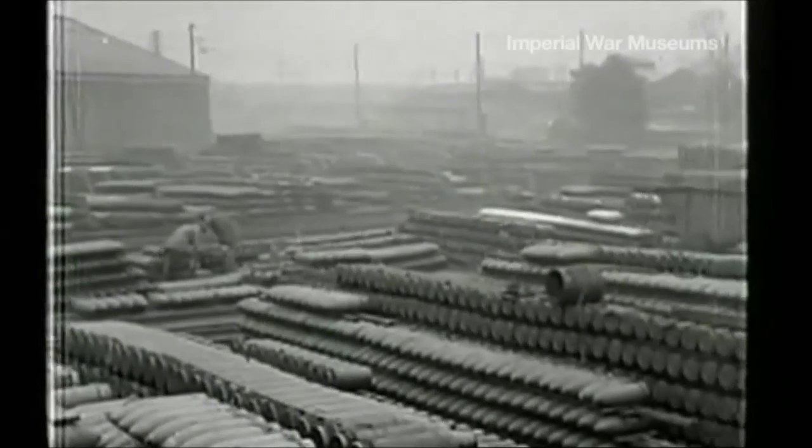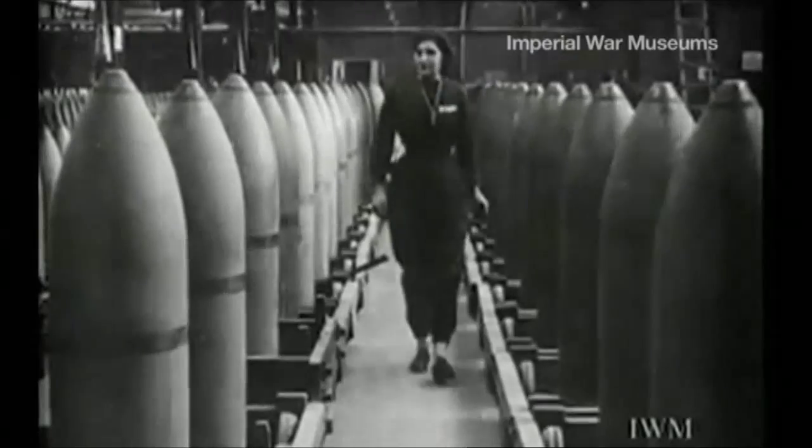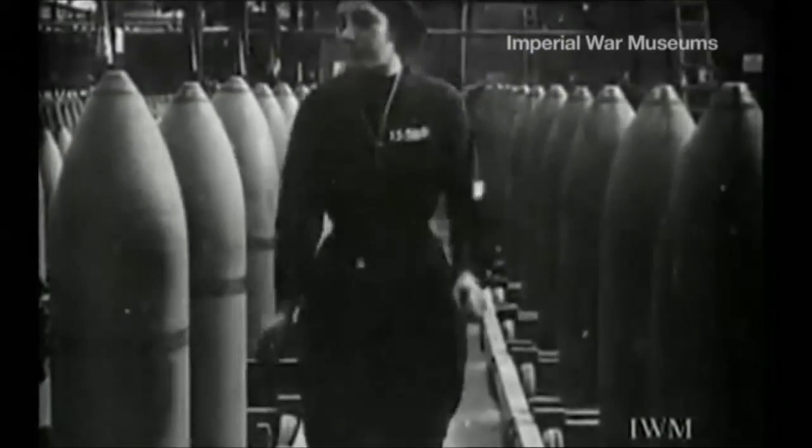I don't think there's any doubt that the Arsenal will have to go down as the United Kingdom's greatest ever factory. An extraordinarily important site, which really should not be forgotten.